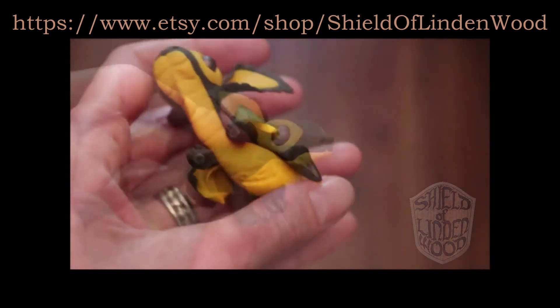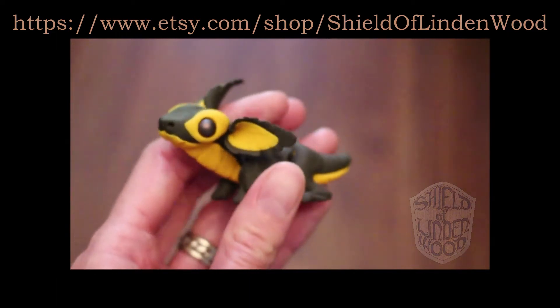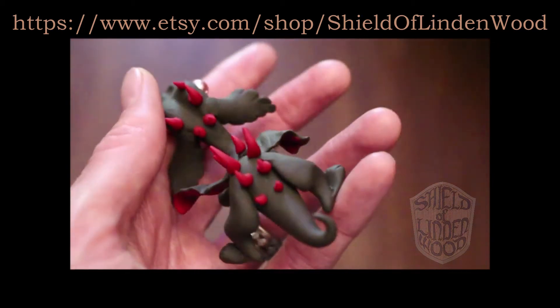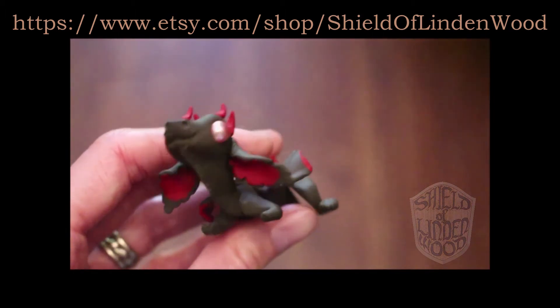Hello! I just want to take this opportunity to announce that my Etsy shop is officially restocked and open, and just in time for the holiday season. It's been a long time since I've had inventory in my Etsy store, but as of the time of this video's recording,